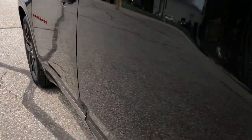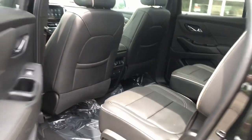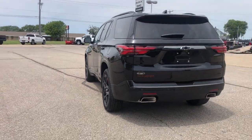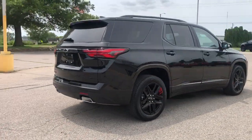Stay calm, Traverse on. Take a test drive. Thank you.